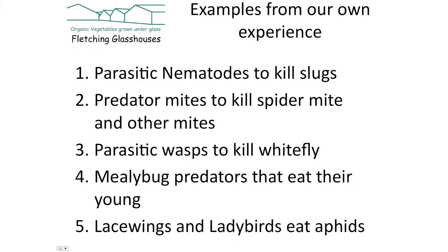I've got five examples I want to go through this morning: nematodes, mites, parasitic wasps, mealybug predators, and lacewings and ladybirds. So let's start with the first example, which is nematodes.